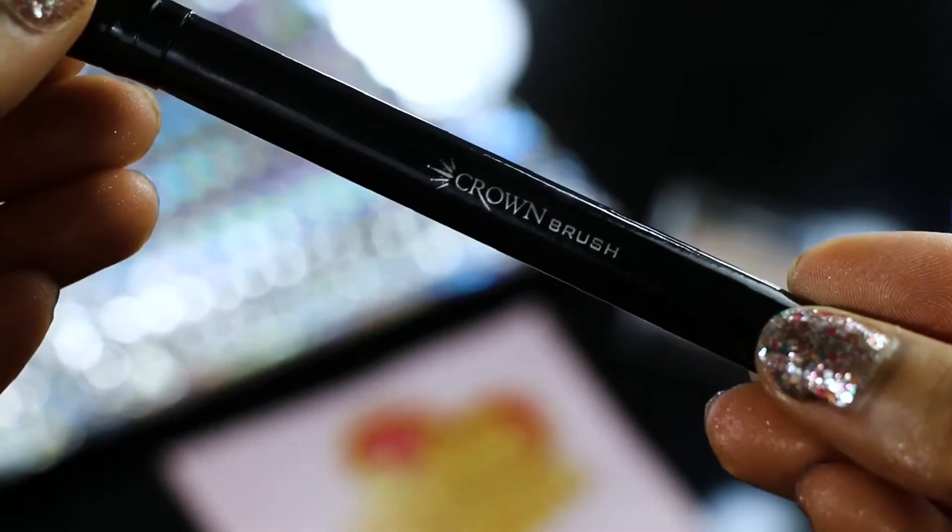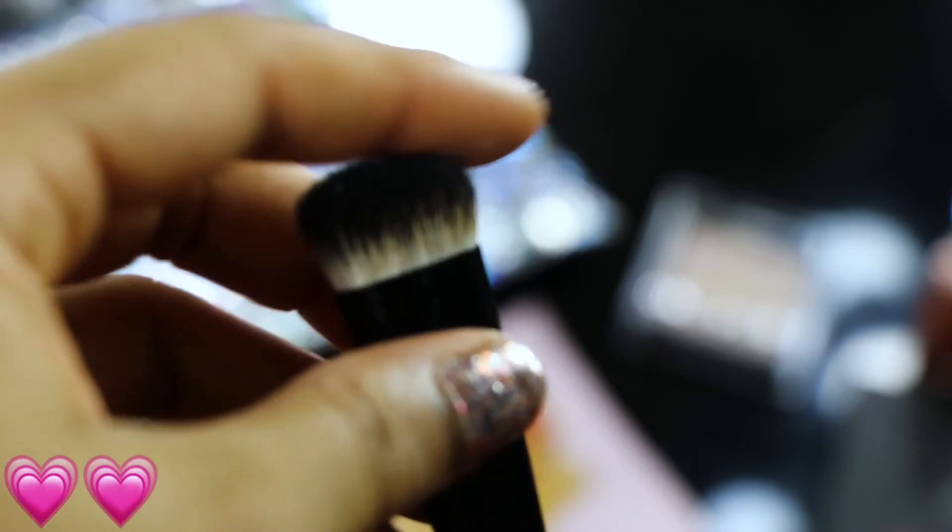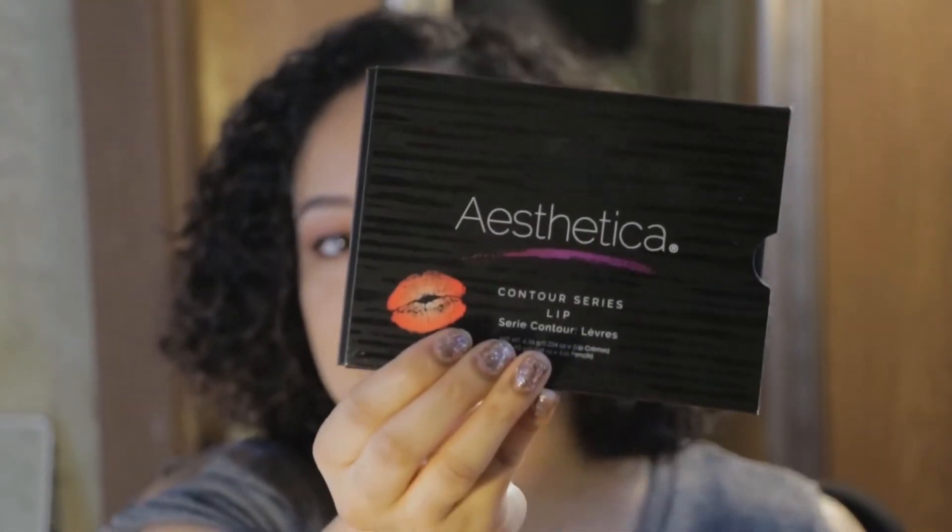The next product I received is by Crown Brush — the BK14 Deluxe Oval Brush. This brush is super soft and dense, so I think it would be perfect for packing on a lot of color on the eyelid. For my vegan friends out there, just a heads up: this brush is made out of badger bristles. So I do have to give it a 2 out of 5 because it's not vegan friendly. I mostly eat vegan and vegetarian meals and try my hardest to avoid animal products as much as I can. The brush itself isn't that bad, and if it were a synthetic version, I'd probably give it a higher rating.